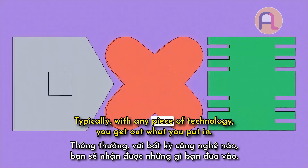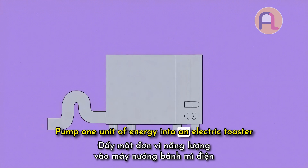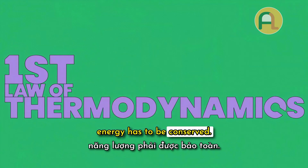Typically with any piece of technology, you get out what you put in. Pump one unit of energy into an electric toaster, and you get about one out in the form of heat. That's just the first law of thermodynamics — energy has to be conserved.